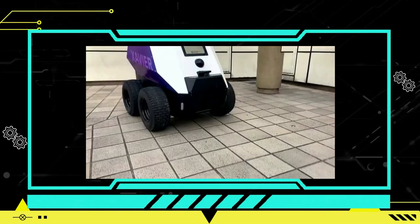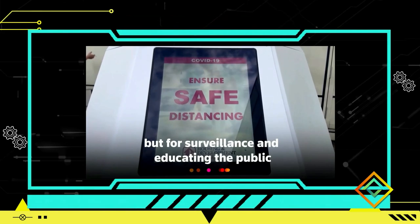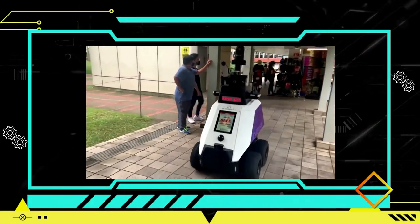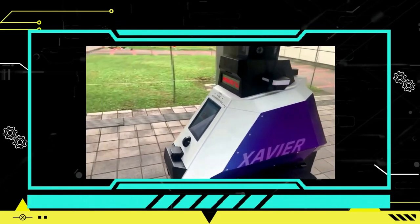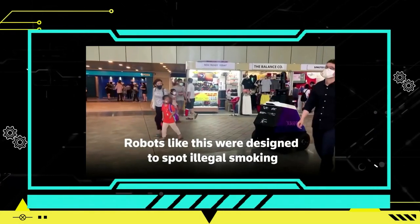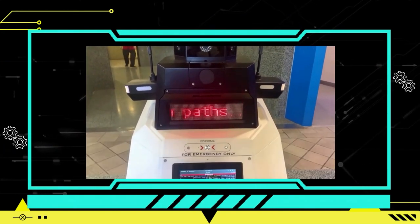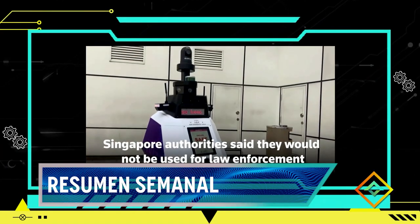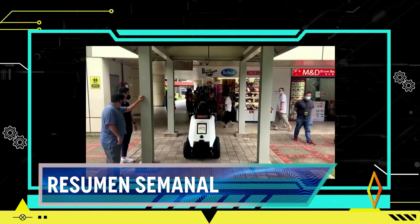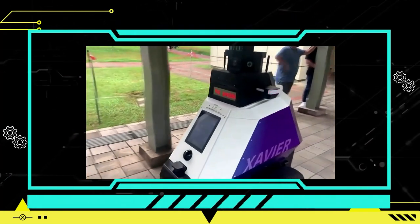La policía de Singapur planea desplegar más de estos robots en toda la ciudad-estado en los próximos años para aumentar el número de agentes de primera línea. En Singapur, una nación tecnológica con más de 5 millones de habitantes, los robots desempeñan un papel cada vez más importante en tareas cívicas. Durante la pandemia del COVID-19 se utilizaron perro-robots para aplicar medidas de distanciamiento físico, y los robots de limpieza son comunes en el metro y el aeropuerto. Estos robots representan un paso más hacia la integración de la tecnología para mejorar la eficiencia operativa y las capacidades de los agentes de seguridad.